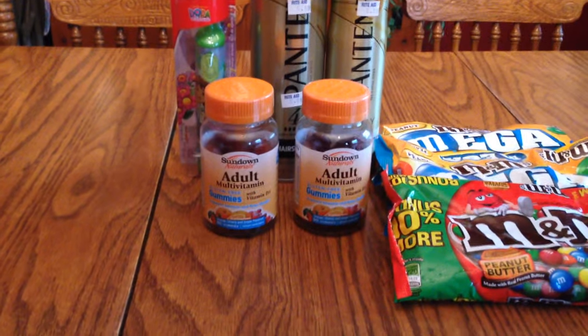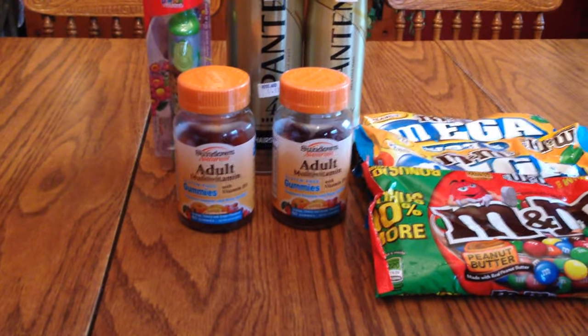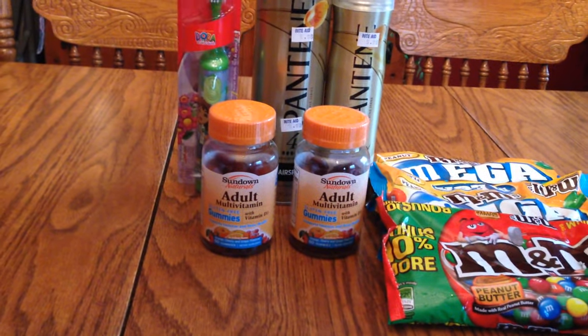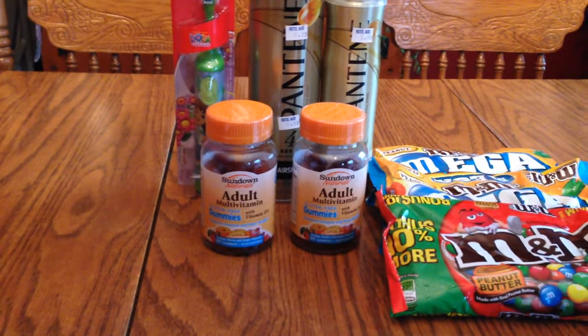I think they were around $9.99 each. I had $2 off coupons for each one, and then when you bought the two, you got a thousand points back — so a good little moneymaker.